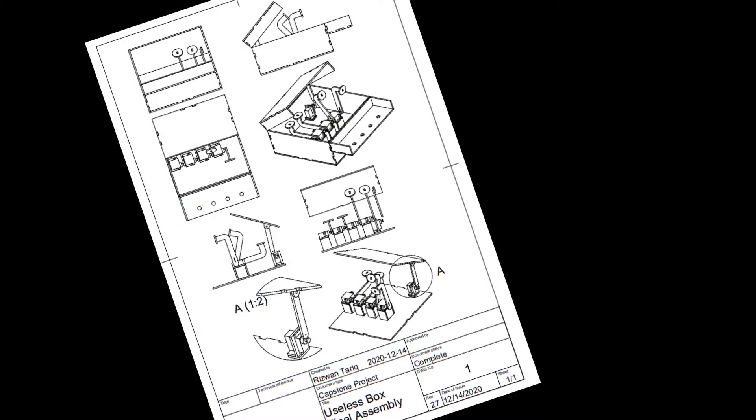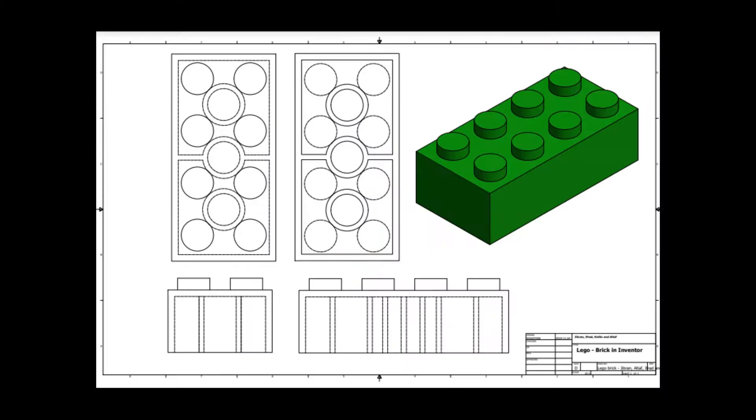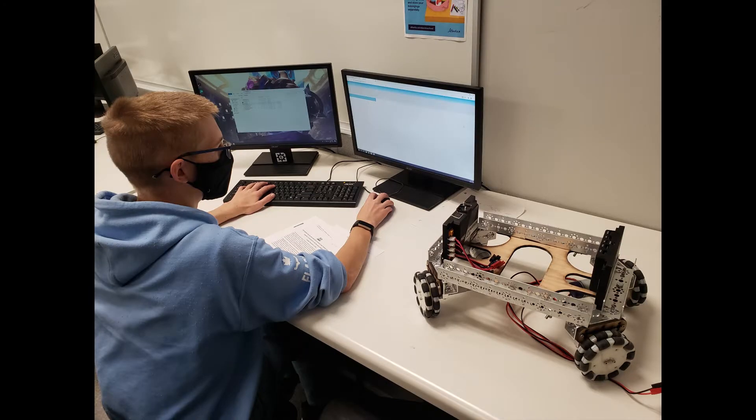The second half of the semester will have you diving into CAD software, which is an essential skill for mechanical and civil engineers. In doing that, we walk you through how to use AutoCAD, an industry standard CAD program. You will use it to represent objects in your world, as well as some of your own designs.